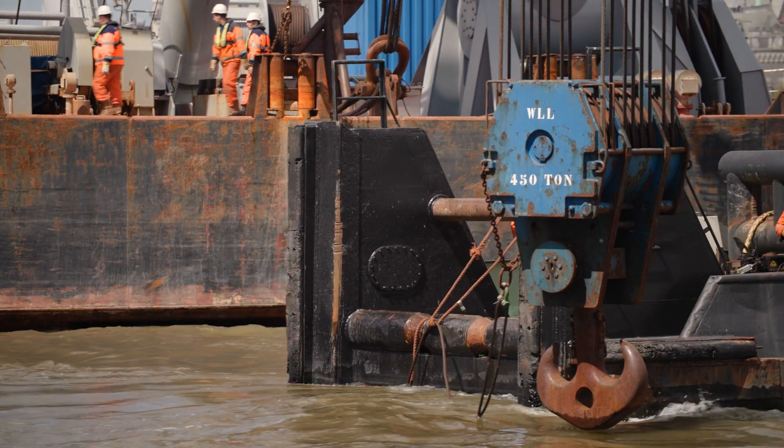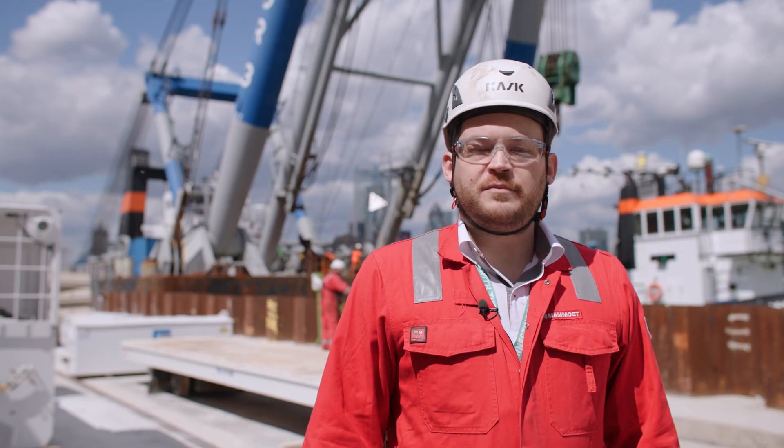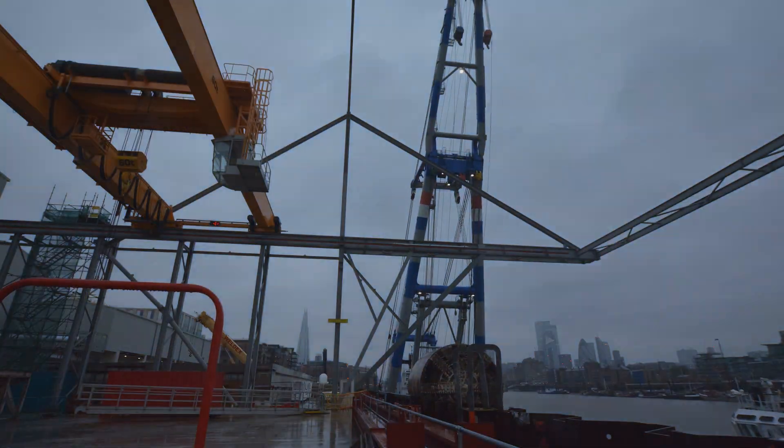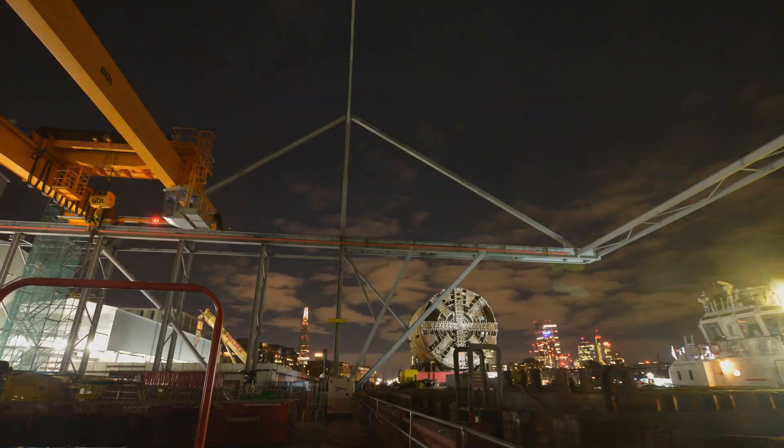We expect the lift to take about four hours. We'll start about three hours before high water and we'll hold the TBM in the hook. We'll wait for high water for the barge to come along, and at that point we'll place the TBM back down. So we should be in the hook for about three or four hours.